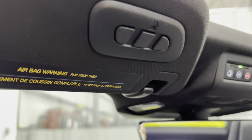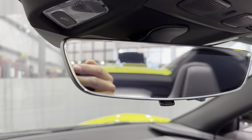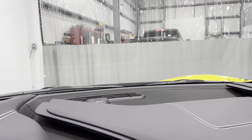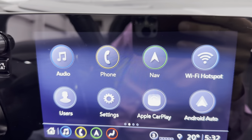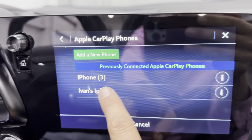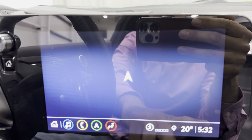Moving up to the visors — we've got the universal garage door opener and the light-sensitive rearview mirror, which is also a rear camera mirror. When the top is up, you can use that function — the camera is built into the hard top. Coming down to the 8-inch touchscreen — you've got all your icons here. Here's your nav — it has factory navigation.